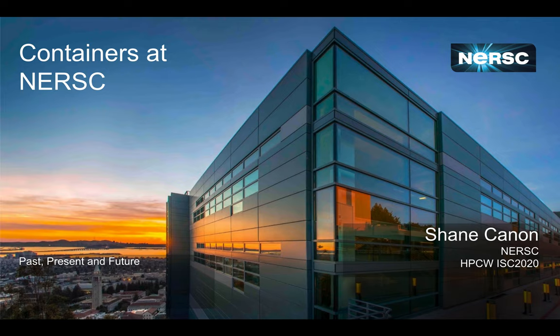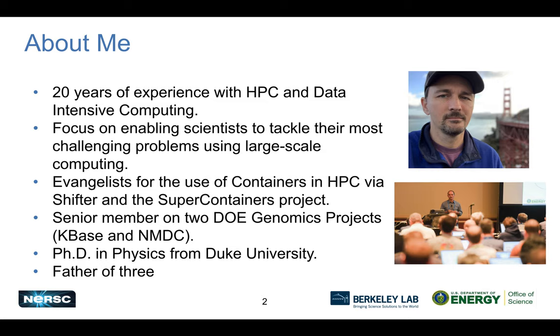Thank you for the opportunity to talk about container usage at NERSC. I'm Shane Cannon, a staff member in the data analytics and services group. I have 20 years of experience in high performance computing and data intensive computing, with a focus on enabling scientists to use large-scale systems. Over the past five to six years, I've become an evangelist for containers in HPC, through the Shifter project and the ECP Super Containers project.